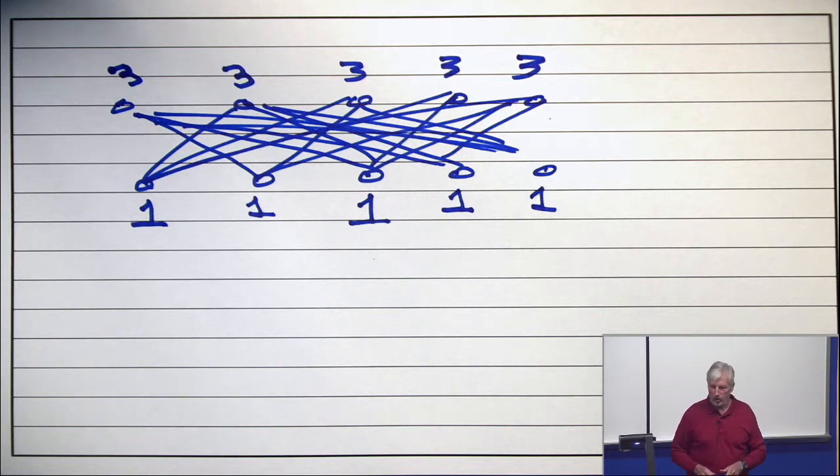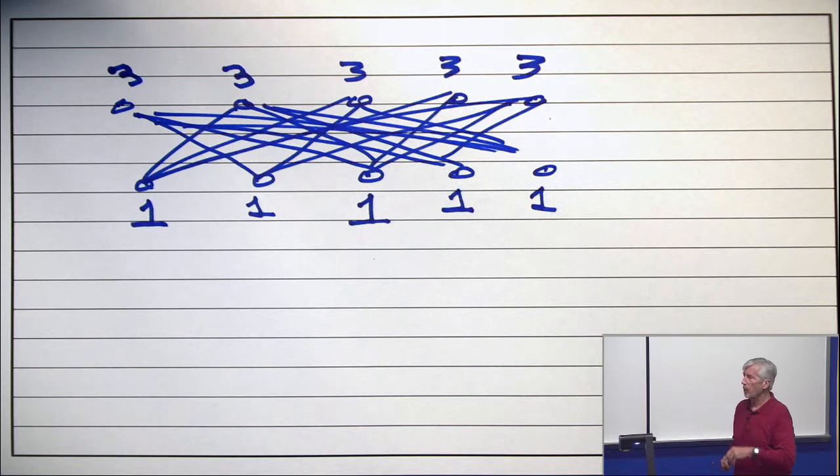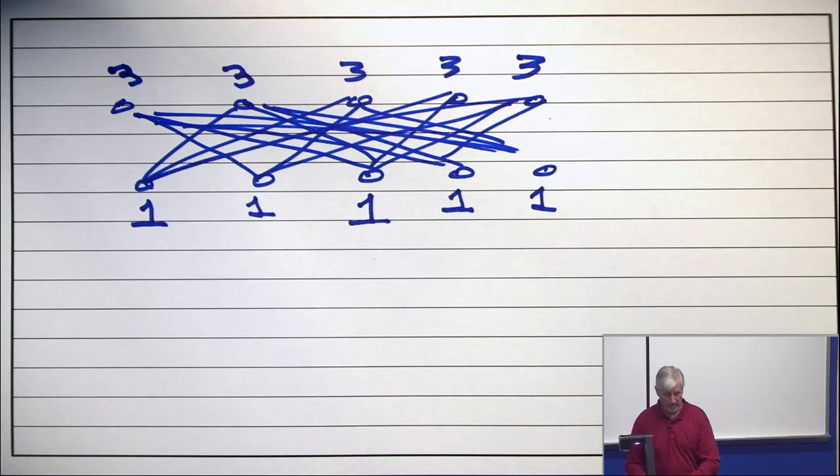So how many colors does it take so that the good person always has a winning strategy regardless of how the other player plays — whether it's careless, sloppy, clever, evil, doesn't matter. You want to guarantee a winning strategy for the person who wants to get it colored at the end of the day. That's the game chromatic number.